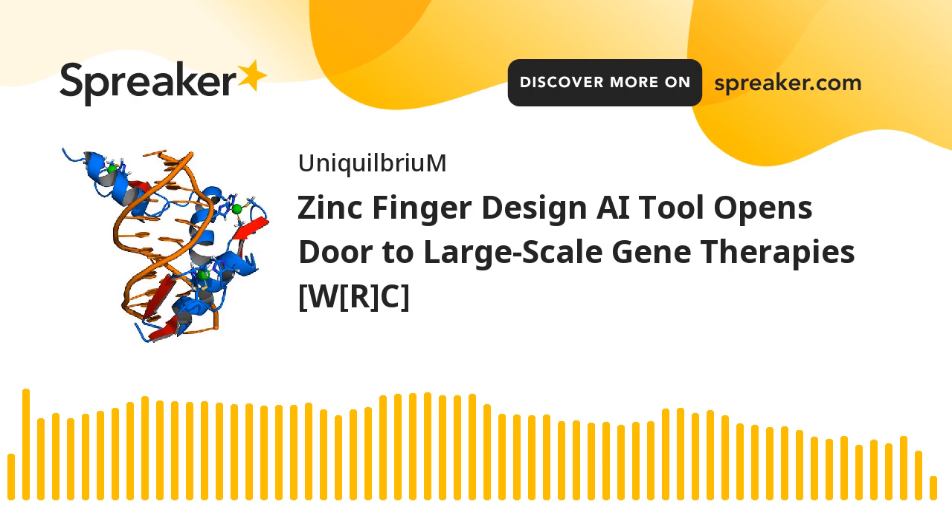Disorders including cystic fibrosis, Tay-Sachs disease, and sickle cell anemia are caused by errors in the order of DNA bases that encode the operating instructions for every human cell. Scientists can, in some cases, correct these mistakes with gene editing methods. Other conditions are caused not by a mistake in the DNA code itself, but by problems in how the cellular machinery reads DNA.